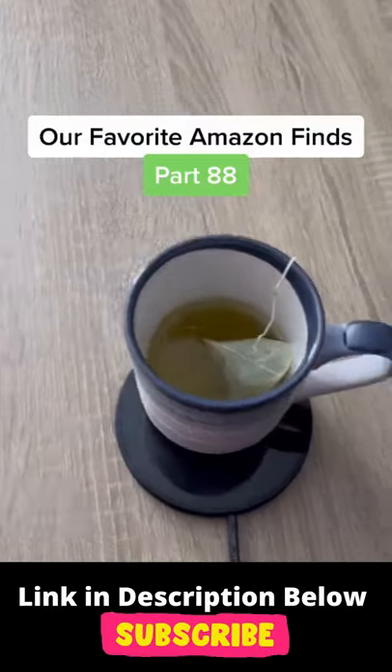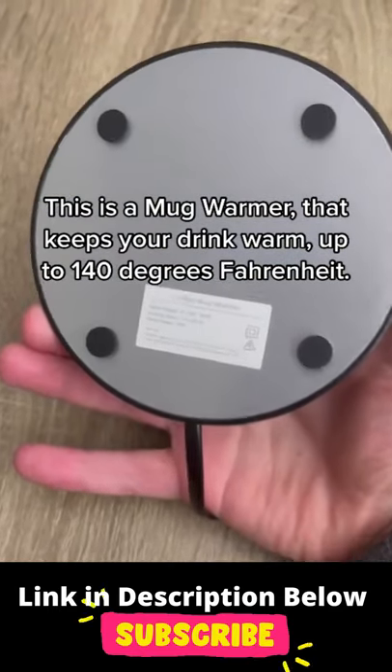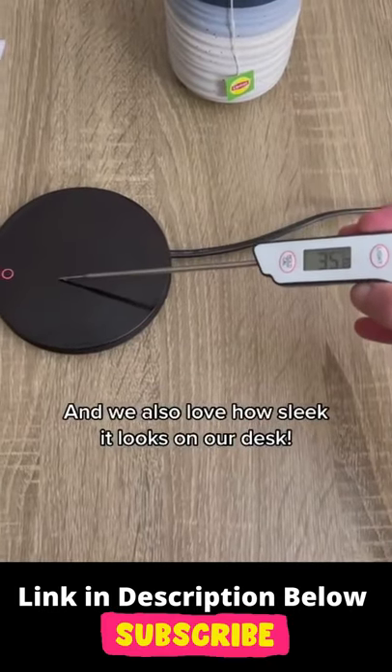Our favorite Amazon finds, Part 88. If you hate when your coffee or tea gets cold, this product is for you. This is a mug warmer that keeps your drink warm up to 140 degrees Fahrenheit. It has three different heating modes: hot, warmer, off. And we also love how sleek it looks on our desk.